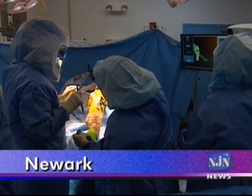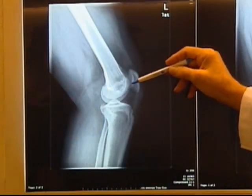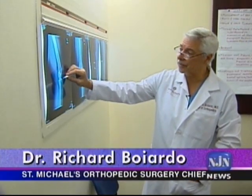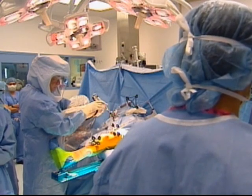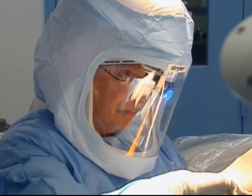He recommended partial knee replacement surgery. The reason? The kneecap compartment is intact, the lateral compartment is intact, so Hayek emerges as a perfect candidate for this particular unicompartmental procedure. The procedure, which is just a few years old, is known as MAKOplasty and is the latest in computer-guided robotic surgery.